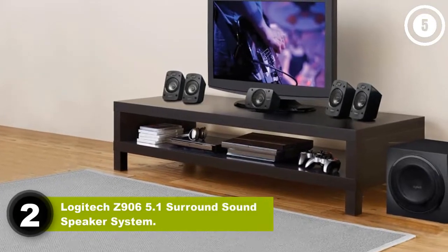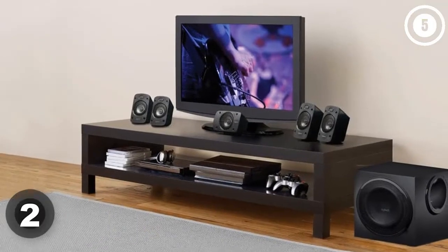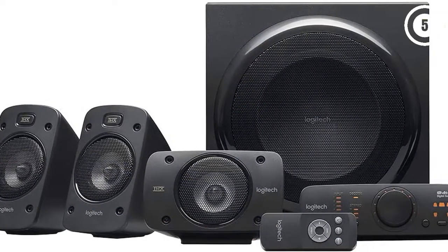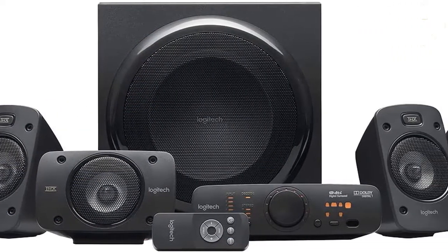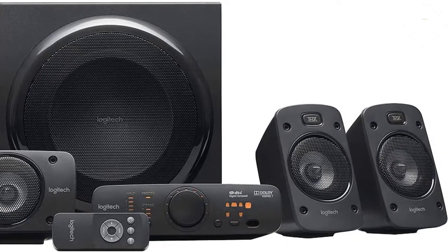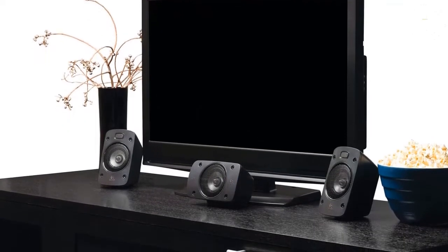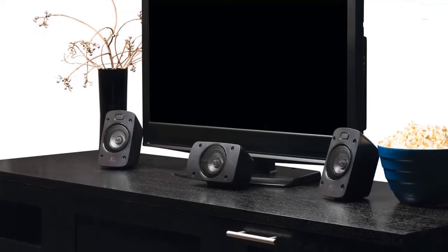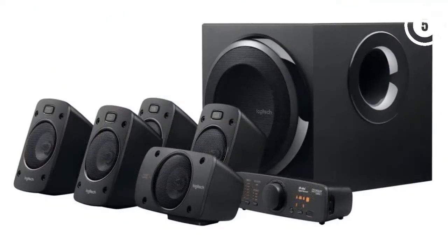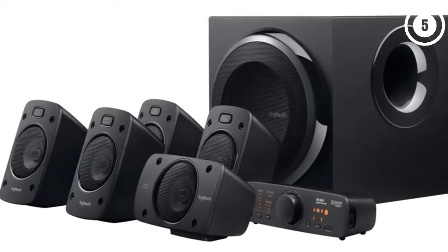Number two: the Logitech Z906 5.1 surround sound speaker system. If you don't want a soundbar but still want simplicity, this is a fantastic option — you get everything you need in one package with a complete 5.1 channel setup. This THX-certified home theater system doesn't feature Dolby Atmos or DTS:X as there are no upward-firing speakers, but it does feature DTS and Dolby Digital, ensuring crystal-clear sound.